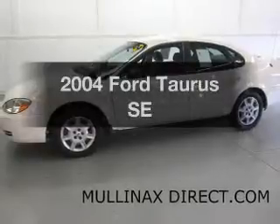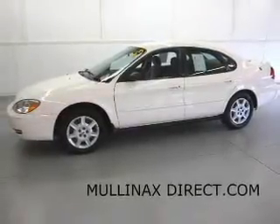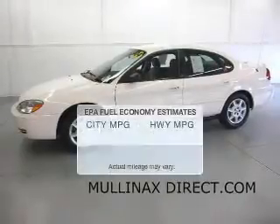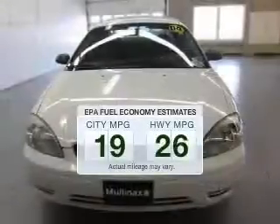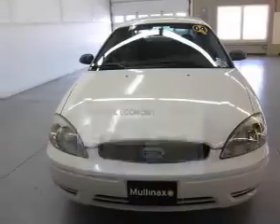Imagine yourself in this 2004 Ford Taurus. Travel the roads in style and comfort in this great vehicle. Better gas mileage means better long-term driving, and this ride delivers with a great low fuel consumption rate.